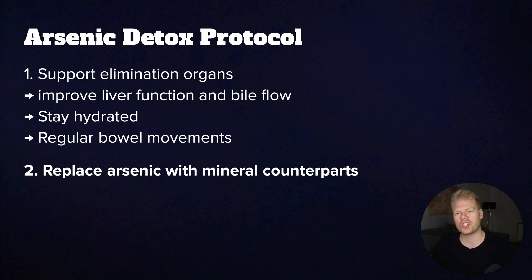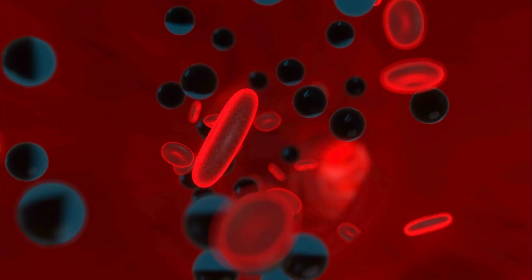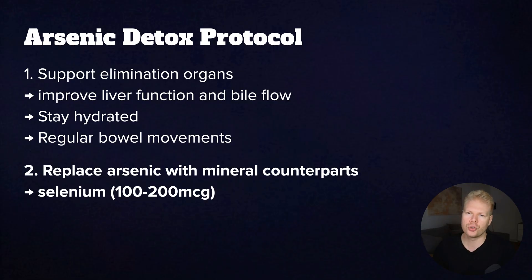So by replenishing these nutrients, you're telling your body that it's safe to let go of the arsenic. Selenium helps neutralize arsenic by forming less toxic complexes. And 100 to 200 micrograms per day of selenomethionine or selenium yeast is a solid dose. You can also get it from Brazil nuts, but other food sources are usually not good enough.